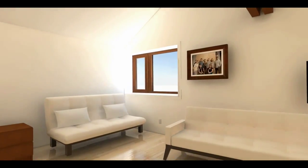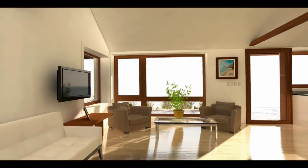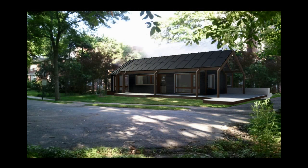When large family gatherings or social events require more space, the dynamic partition between the living room and master bedroom can slide to create a large great room. The entirety of the 4D Home — including the partitions, furniture, storage, and light sources — are interwoven to maximize the use of space.